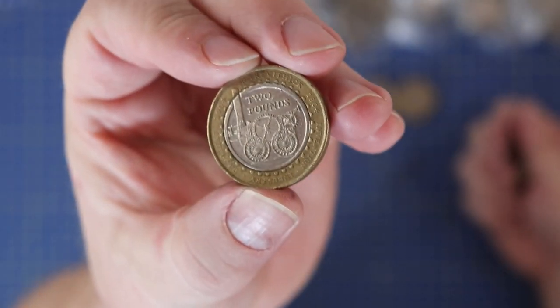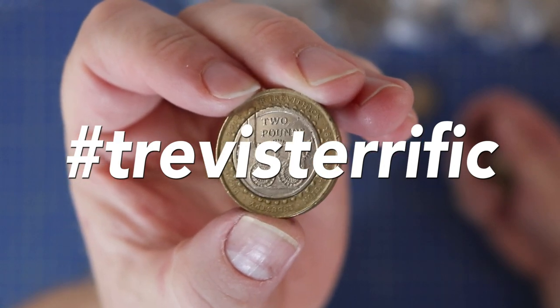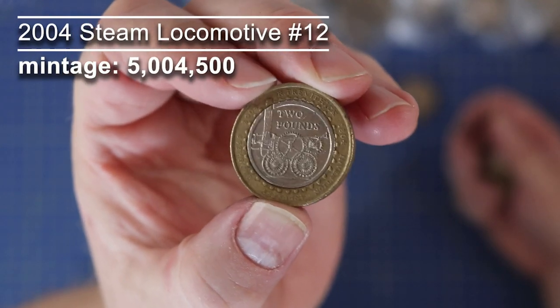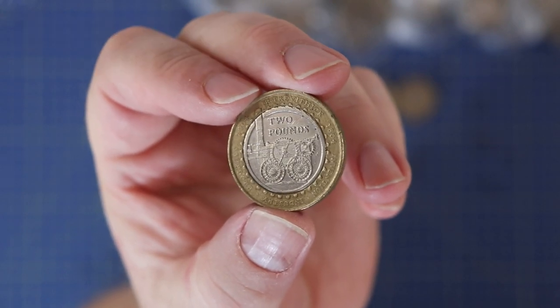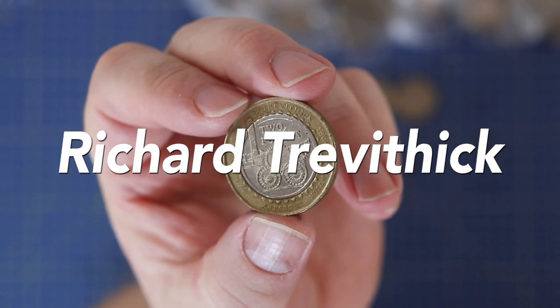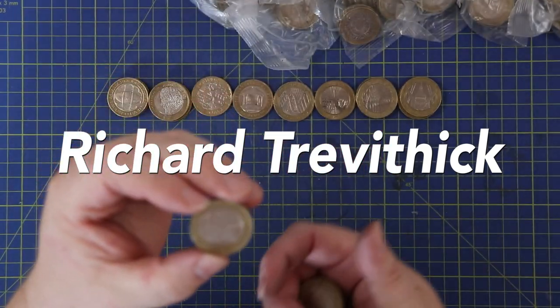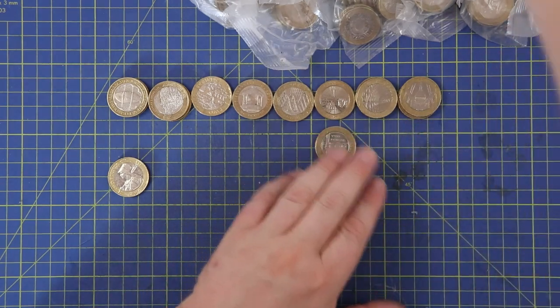That is the Trevithick two pound coin - a steam locomotive. I struggled to say the name of the guy who built that steam locomotive. It's something like Richard Trevithick - actually that doesn't sound too bad, I think I might have actually got that one right for once.